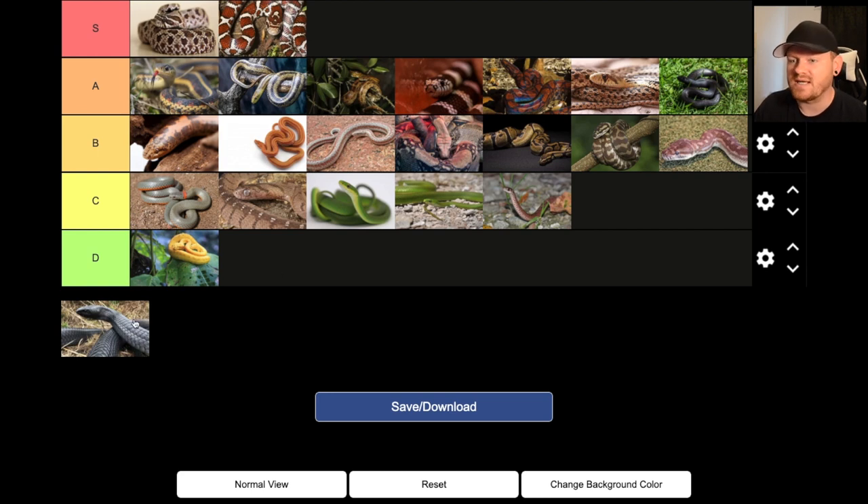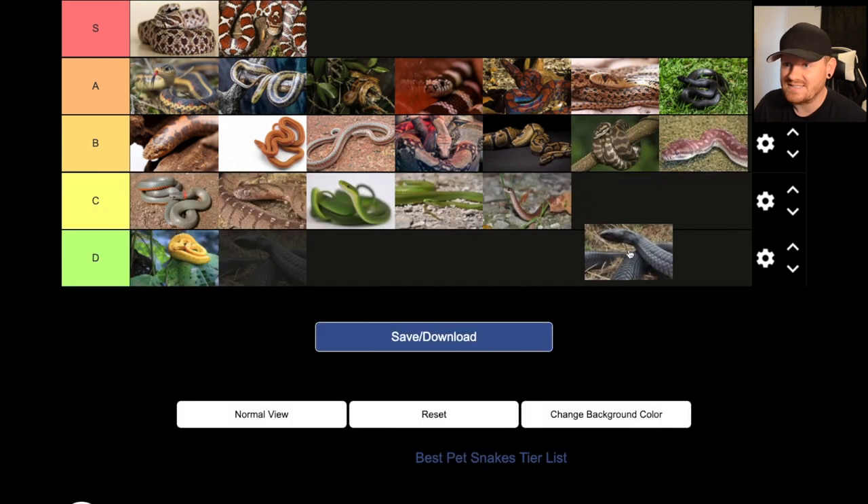Eastern Indigo snake — this one is one of the coolest colubrids out there, but one of the most difficult to get because you cannot cross state lines with it. So unless you know a breeder in your state that has these snakes, it's pretty much impossible to get one. Because of that, I'm going to put it at the C level.